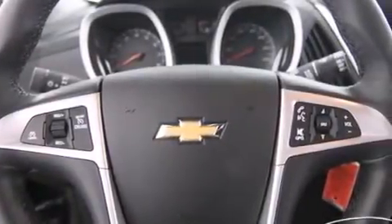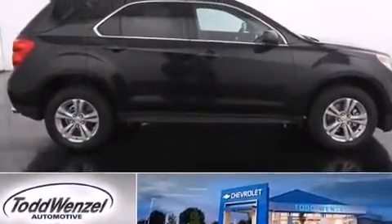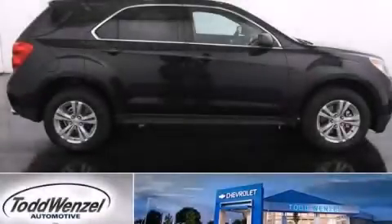Also included are an engine immobilizer theft deterrent system, an anti-lock braking system, a keyless entry system, and an auxiliary power outlet. Call now to find out how you can own this breathtaking automobile.